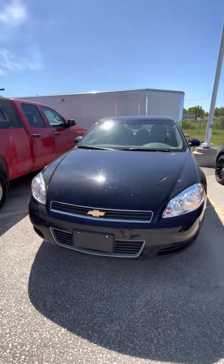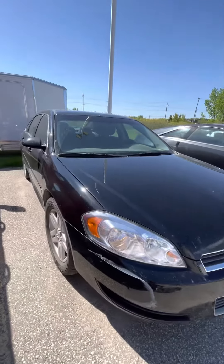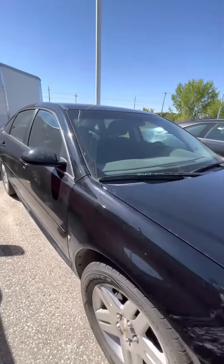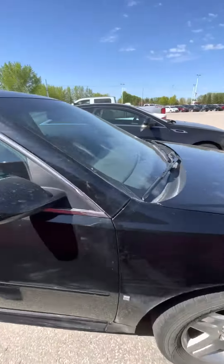Hi, Yash, Schnee here from Craig Dunn Motor City. I'm in front of the 2009 Chevy Impala. It still needs to go into the shop for the safety inspection, of course, but overall it came in in really good condition for the year.